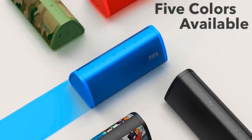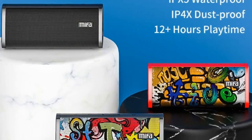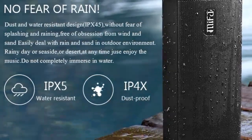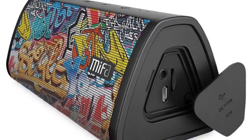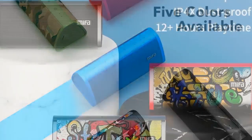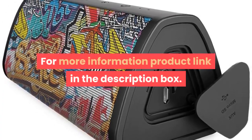Built-in microphone: yes. Channels: 2, 2.0. Feature: phone function. Intelligent personal assistant: none. Output power: 10W. Remote control: no. Support memory card: yes. Playback function: APE, MP3, and other formats. For more information, product link in the description box.